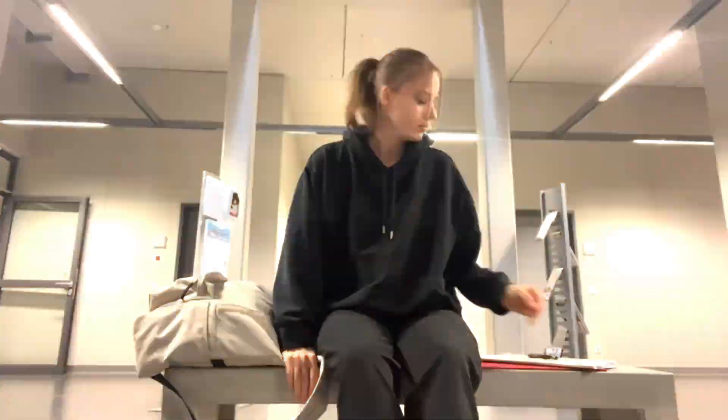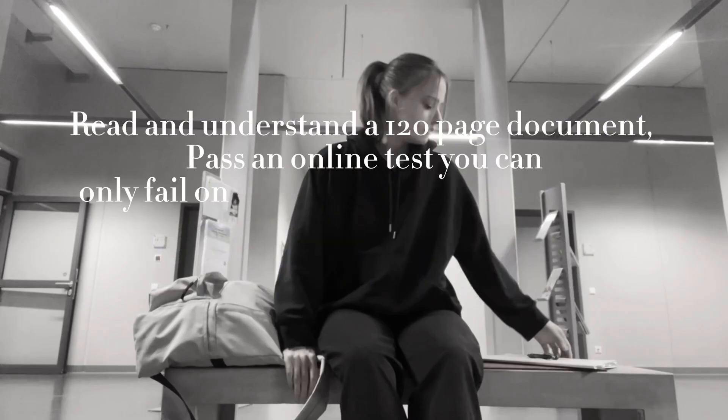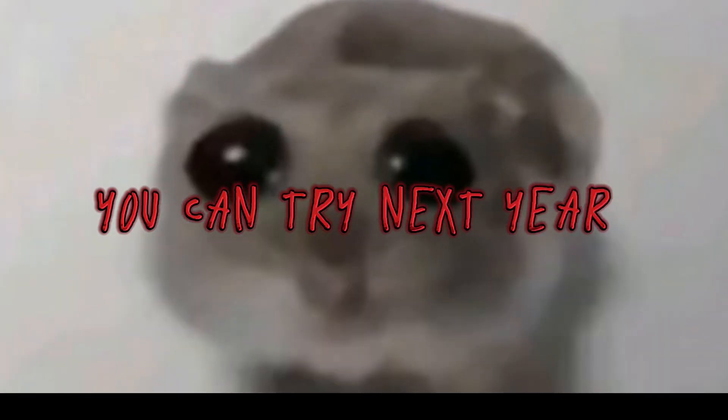You probably just wanted to watch a cute video about how labs work at FH Aachen, yet ended up seeing a very anxious me. In order to just get into the lab, you need to understand a 120-page document, pass an online exam, submit a protocol, and pass an oral exam with the professor. And if you don't, you can fly next year.